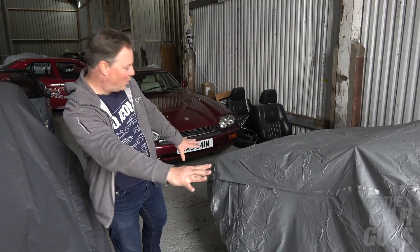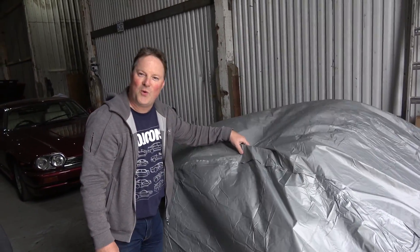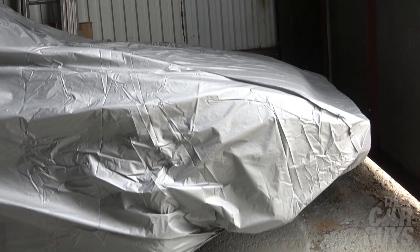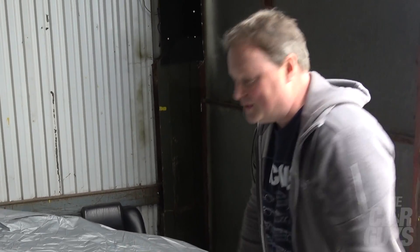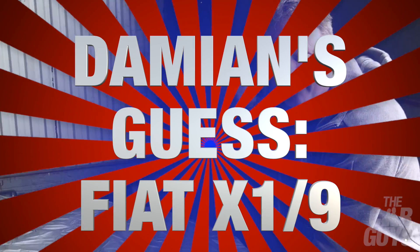Right, Damien — this is possibly the car that I think is going to get you the most excited. Are you ready to guess what's under the cover? Right, first of all it's small — tiny, tiny car. It feels a little bit Targa-ish. I know what it is just from the shape of the front. Look how pointy that is — this is astounding. This, my friends, is a Fiat X1/9.